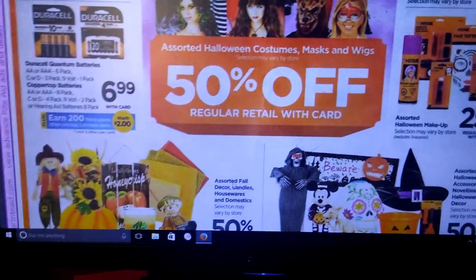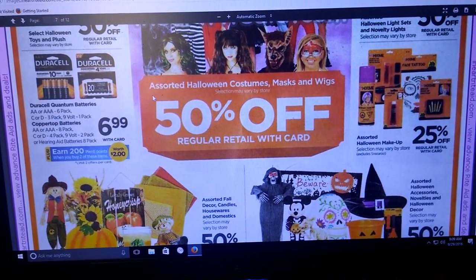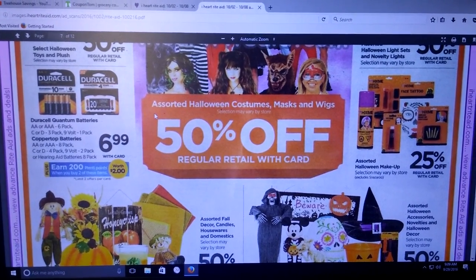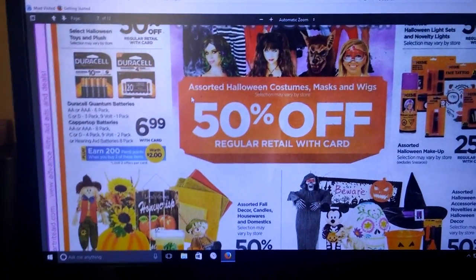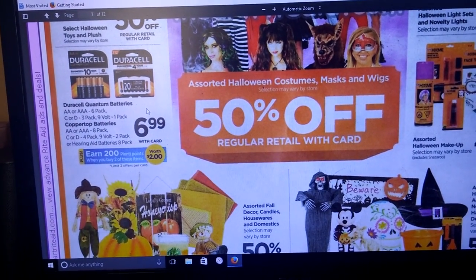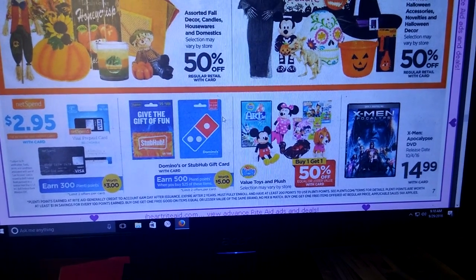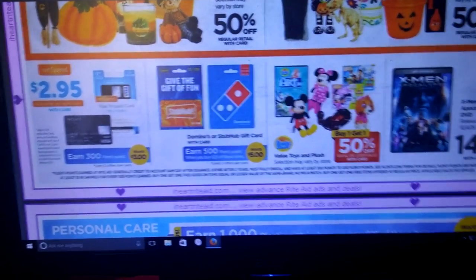We've got Duracell batteries at $6.99 — earn 200 Plenty Points when you buy two. I don't like buying batteries right now. I normally buy them at the beginning of the year after the holiday season. One time Home Depot had a sale on Duracell right after the holidays and these big multi-packs were like $2 a pack. I must have bought about 50 packs and they lasted a couple of years. After the holidays, look at batteries — stores like Home Depot put those big packs on sale and it saves you a lot of money.